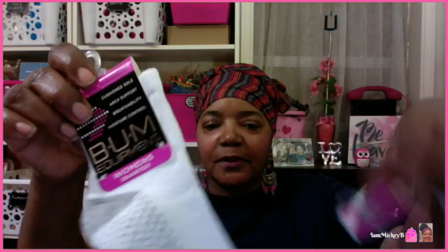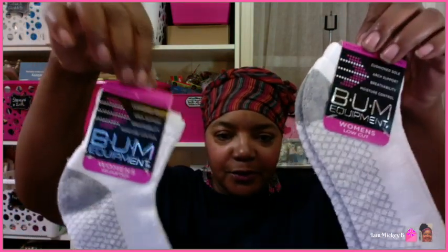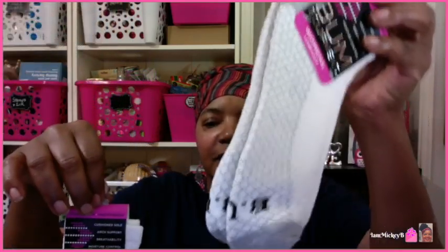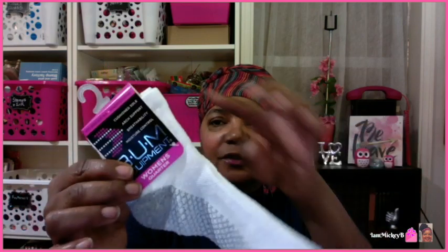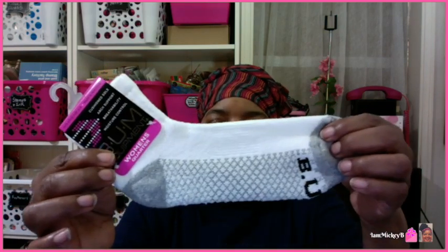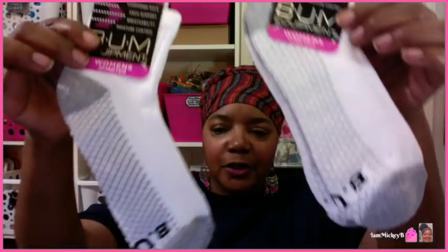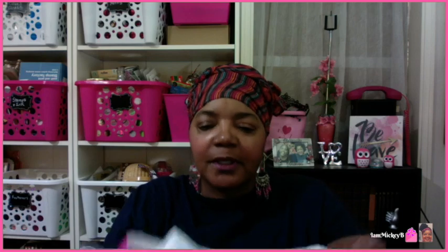I'm showing you the women's quarter. Just so you know these two are different — this is the women's low cut. So there's the difference between the two: this is the quarter and this is the low cut. These are my favorites. I wear these all the time and I decided to try the quarter just to see. I don't generally like a sock to come up high anymore; I just like the low cut.